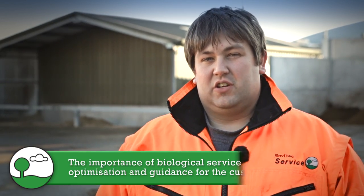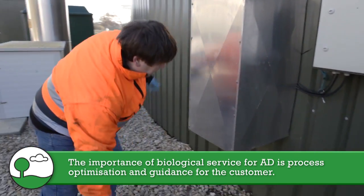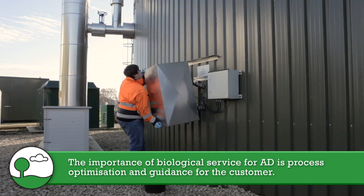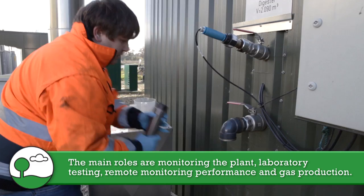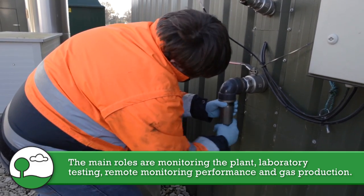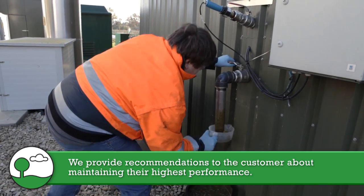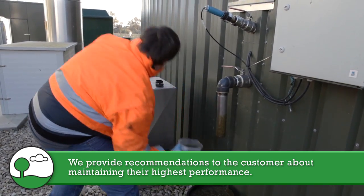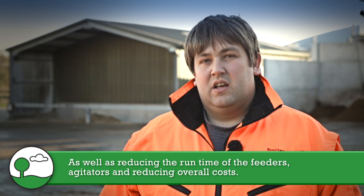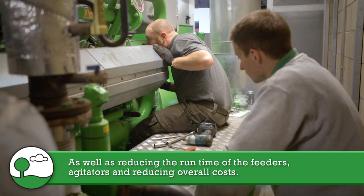I'm the EnvyTech Biologist for the UK. The importance of biological service for AD is process optimization and guidance for the customer. The main roles we do are monitoring the plants, laboratory testing, remote monitoring of performance and gas production, and providing recommendations to customers — maintaining their highest performance while reducing the runtime of the feeding system and agitators, thereby reducing their overall costs.